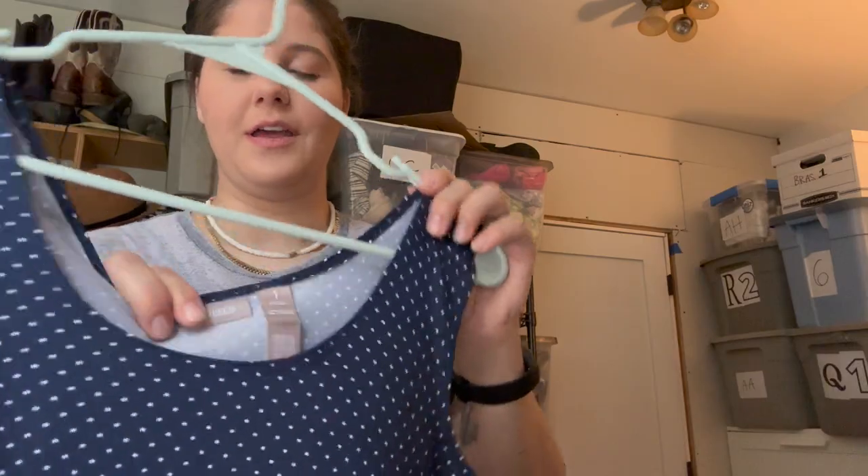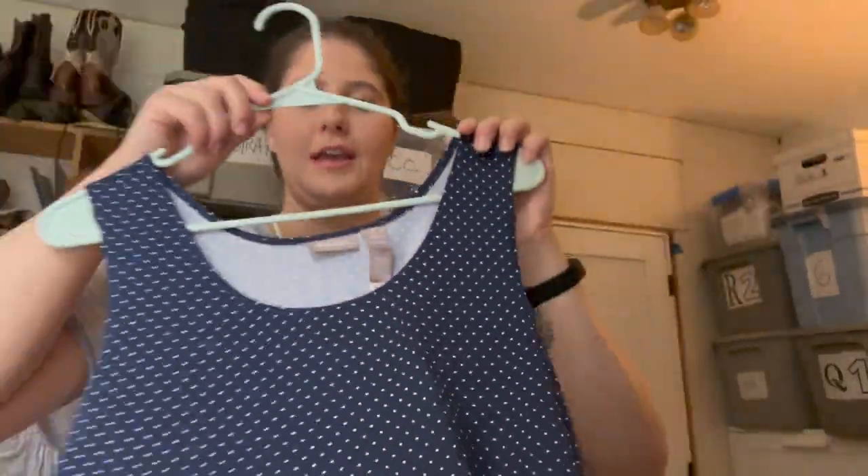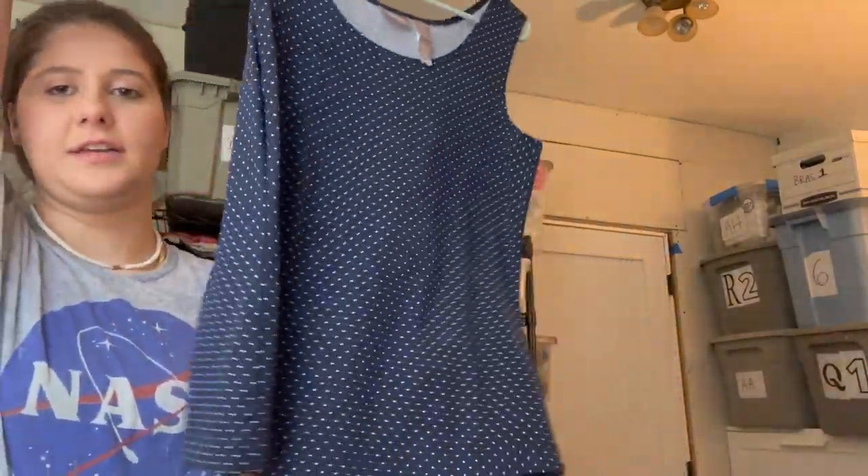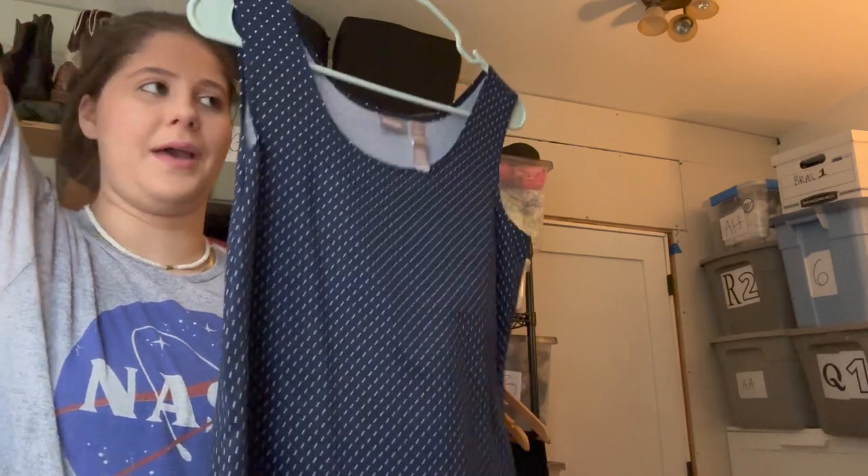This is just Chico's, size one. It's in really good condition, it'll be easy to photograph and list. Not expecting more than about $15 since it's not new with tags, but it's in really good condition.